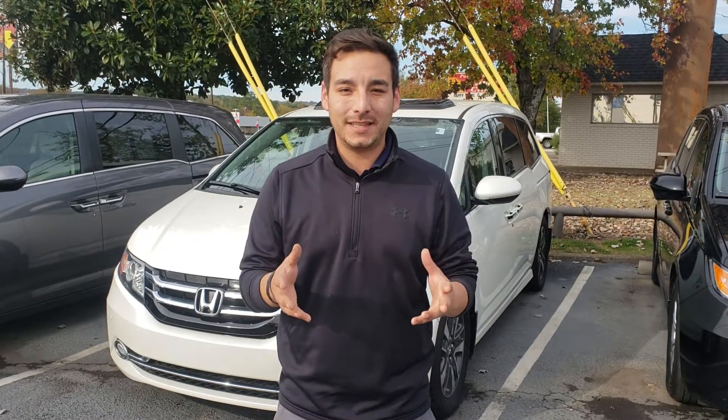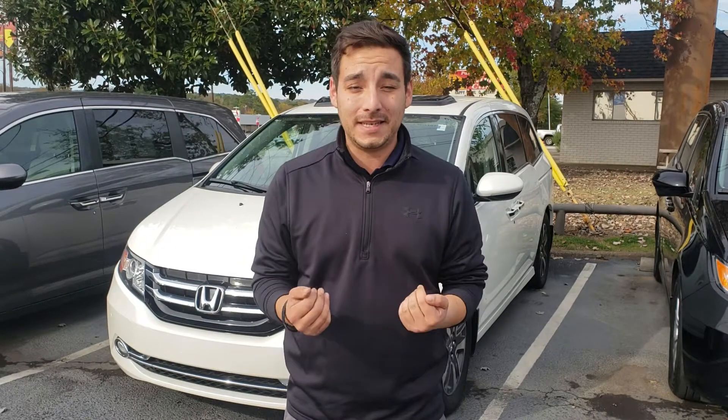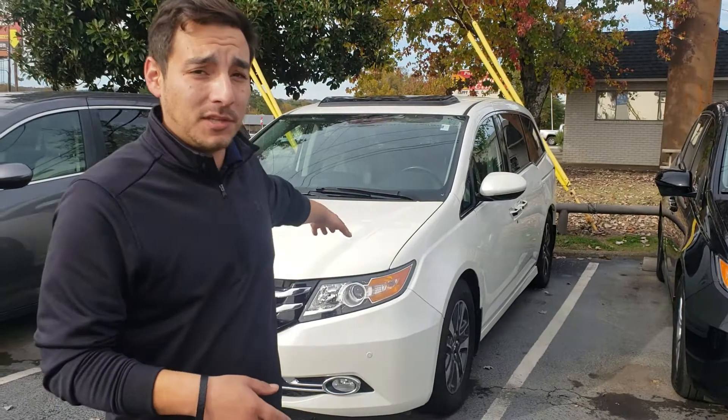This is Clay Rythebark with Tameron Honda. Thank you so much for your interest in a 2016 Honda Odyssey. I wanted to let you know I can confirm this vehicle's availability and it is here. I've got it right behind me as you can see.